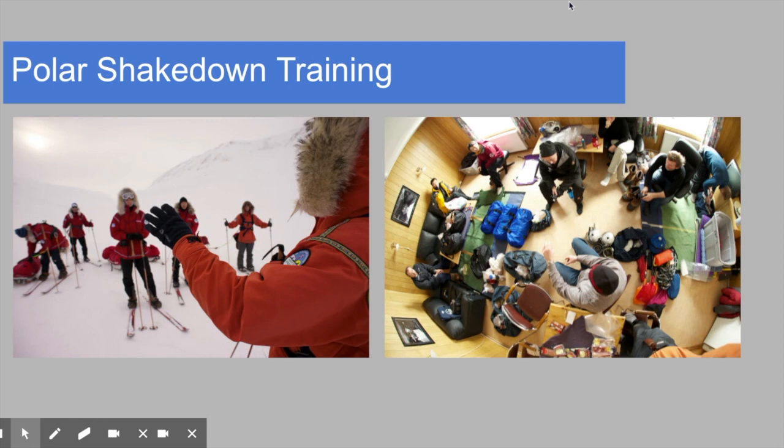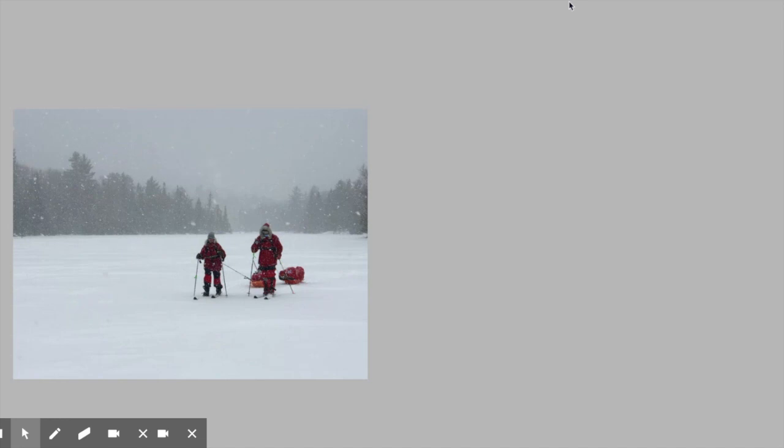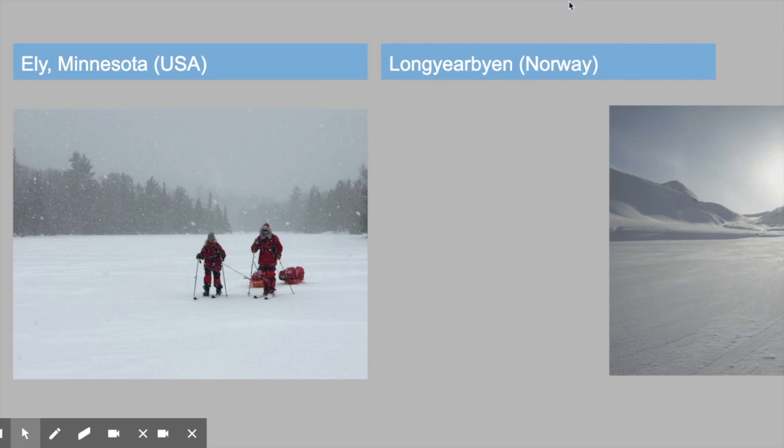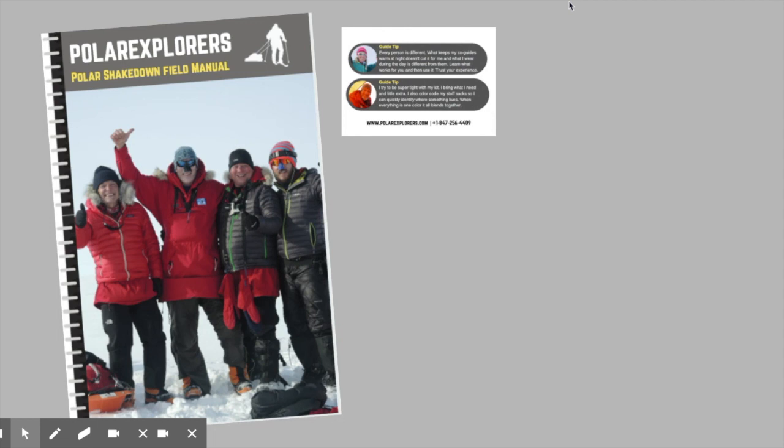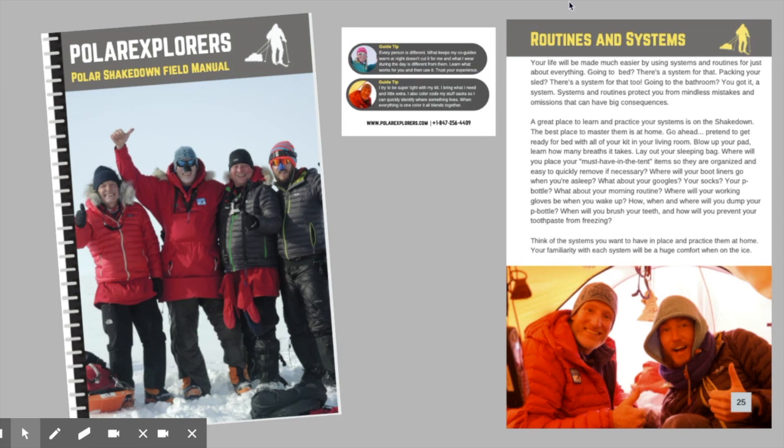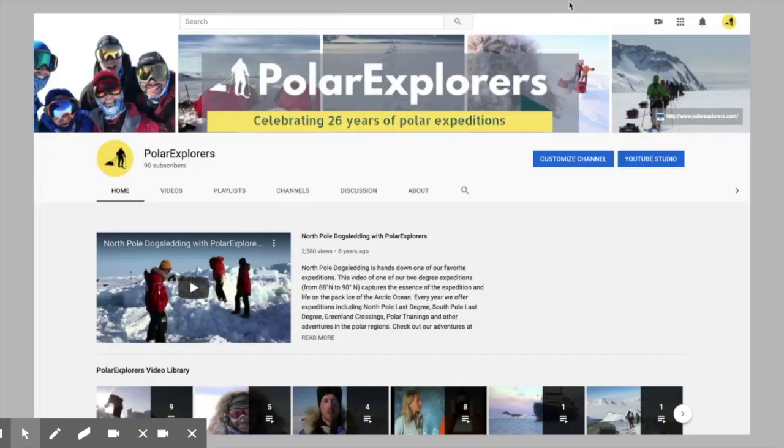Importantly, before the expedition virtually everyone participates in our Polar Shakedown Training, which is the best way to get ready. The training takes place at two different times and places: first in January or February in Ely, Minnesota, and the second just prior to the North Pole expedition in Longyearbyen, Norway. On this training you'll learn the systems that will keep you safe and help you succeed, test drive all your kit, learn about regulating body temperature, and so much more. You'll come away with great resources, advice, and tips from the guides — and it's a fabulous adventure in its own right.